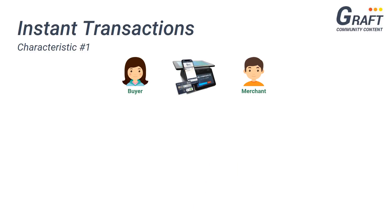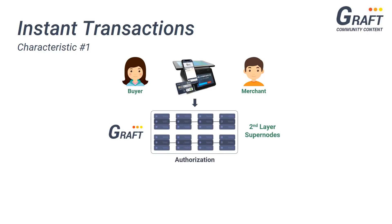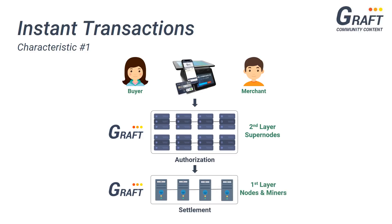In a similar fashion, Graft has also implemented the idea of split payments, utilizing its second layer network of supernodes to authorize transactions and its first layer of regular nodes and miners to settle transactions. Like on traditional payment platforms, Graft authorizations take about three seconds or less, and the settlement — which is based on Graft blockchain's block time — occurs within a few minutes.